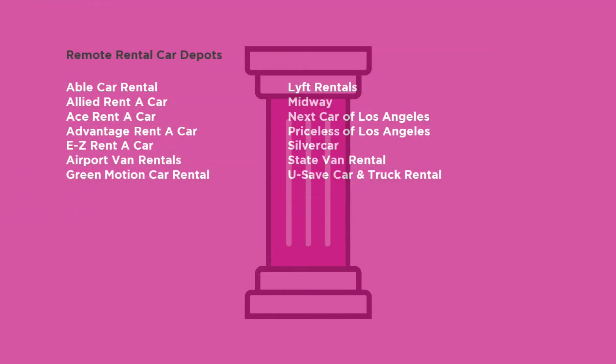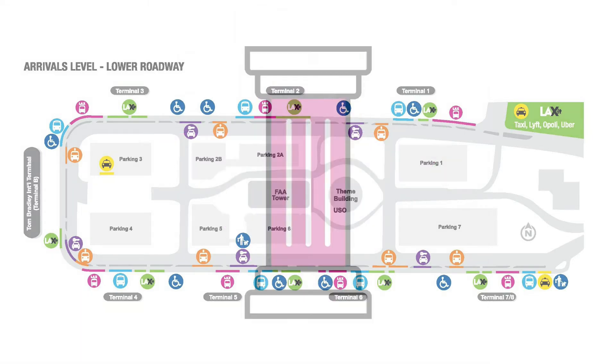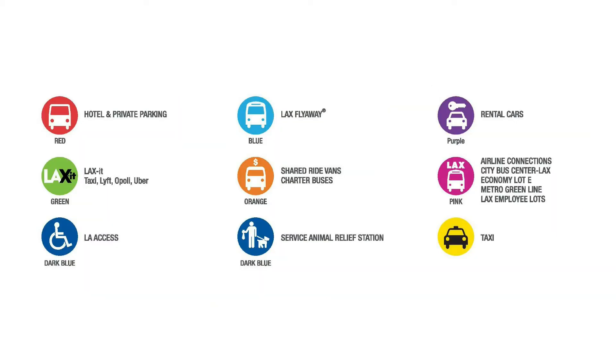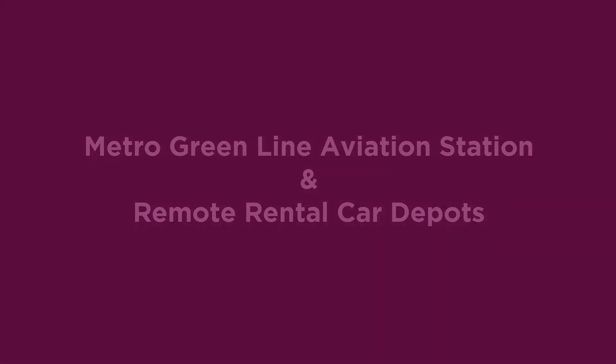If using one of these companies, you will need the free LAX shuttle. Stay on the lower arrivals level and look for the pink column wraps on the inner curb. Buses can be tracked using a handy link. This is called Bus G to the Metro Greenline Aviation Station and the remote rental car depots.